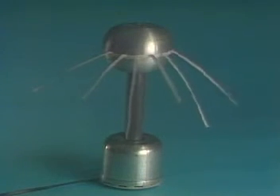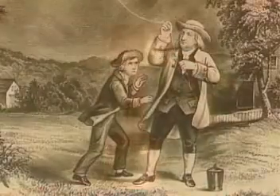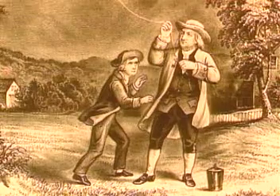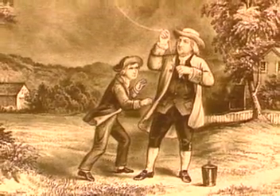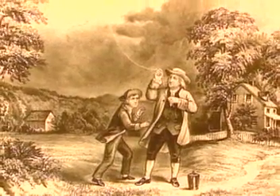As the charge continues to build up on the sphere, it begins to discharge through the air, and we can see and hear the same little strokes of lightning that led Ben Franklin to propose his kite experiment — an experiment that led the way to the development of the science of electricity itself, the science that is responsible for the lightning in our lives.